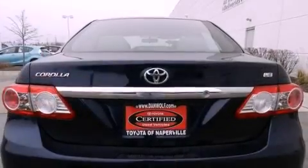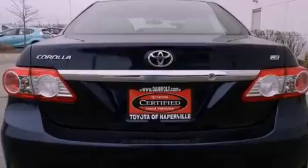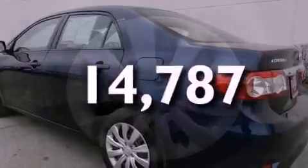Also included are an anti-lock braking system, side impact airbags, a split-folding rear seat, heated side-view mirrors, and a passenger side vanity mirror. This vehicle has fewer than 15,000 miles on the odometer.